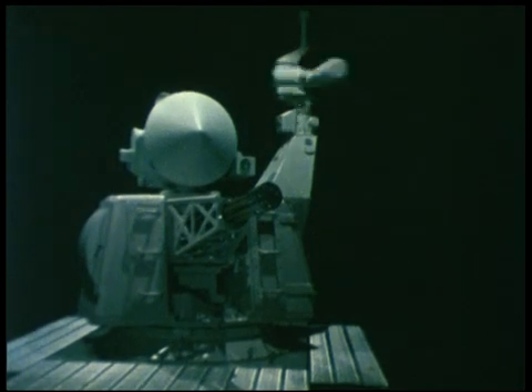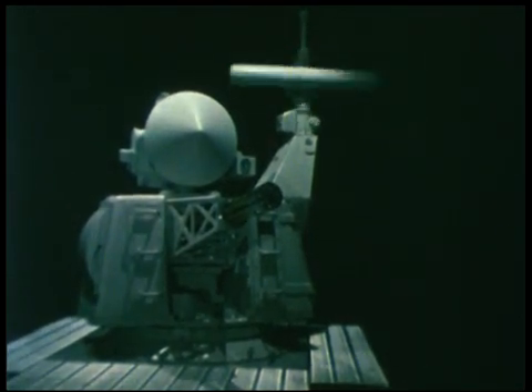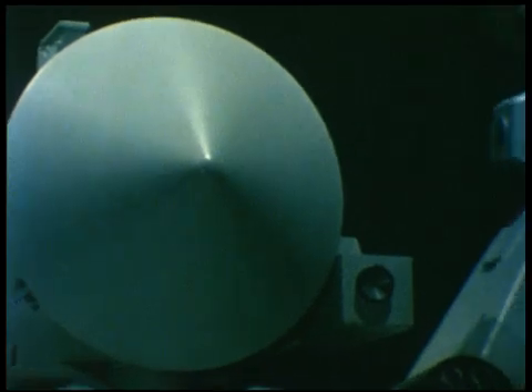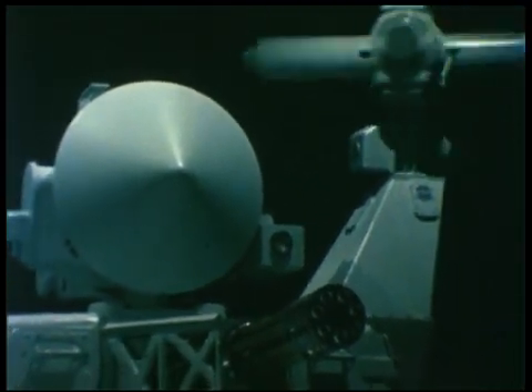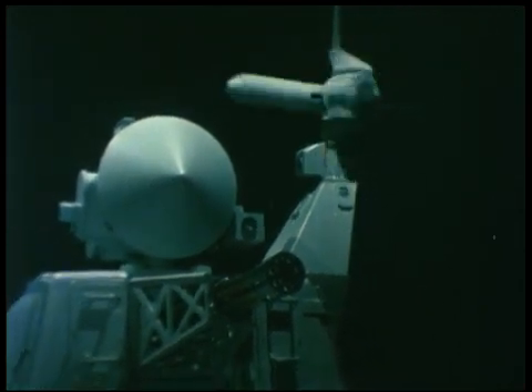This is Goalkeeper SGE-30, the most advanced close-in weapon system in the world. Fully automatic and autonomous from detection to destruction, Goalkeeper can track, prioritize, and engage multiple high-speed maneuvering targets under extreme conditions.